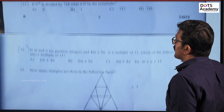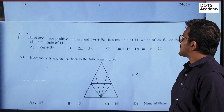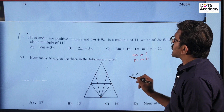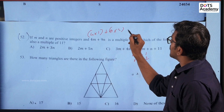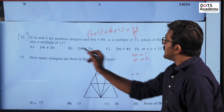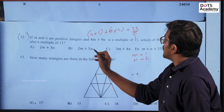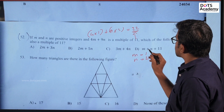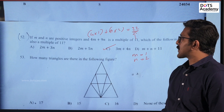Question number 52. If M and N are positive integers and 4M plus 9N is a multiple of 11, which of the following is also a multiple of 11? Let M equal 1 and N equal 2. Then 4 into 1 plus 9 into 2 equals 4 plus 18, which is 22, a multiple of 11. Checking the options with M=1 and N=2, the correct answer is option C.